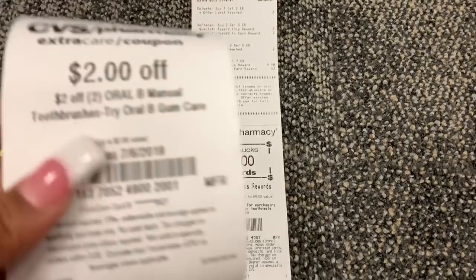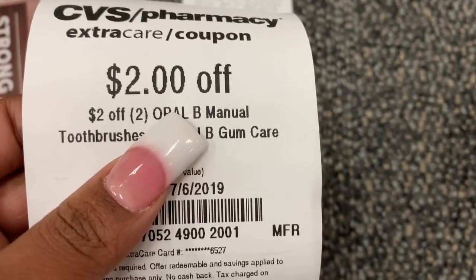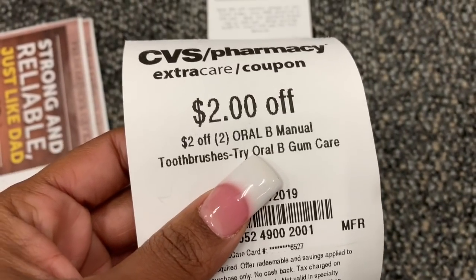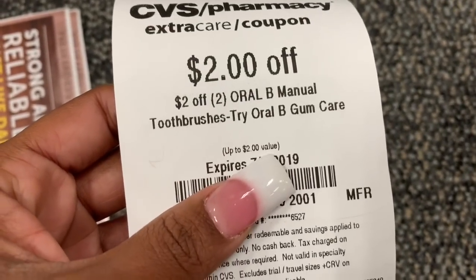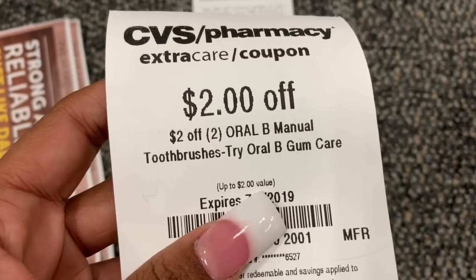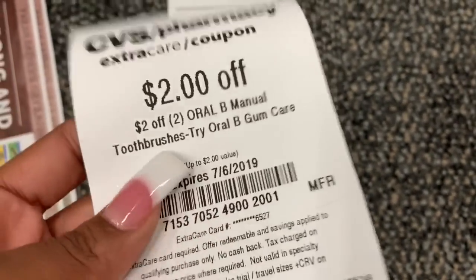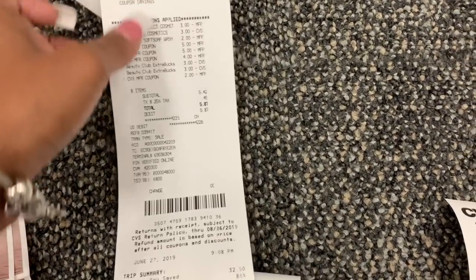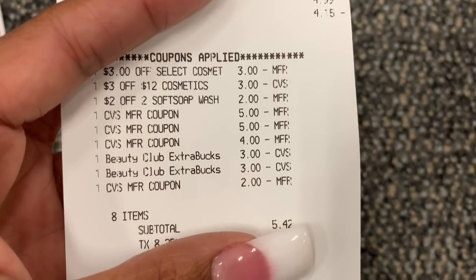That definitely was not a bad transaction, but I did mess up — on the CRT for the toothbrushes, I missed where it says Oral-B. I just saw 'two dollars off of two manual toothbrushes' and couldn't use it. If you guys saw that and thought 'girl it was Oral-B,' I didn't catch that. No biggie though — I still bought the toothbrushes because I needed them. All the other CRTs went through fine. I only needed to spend six dollars and sixty cents more to hit beauty, so I'm going to get another beauty buck printed.